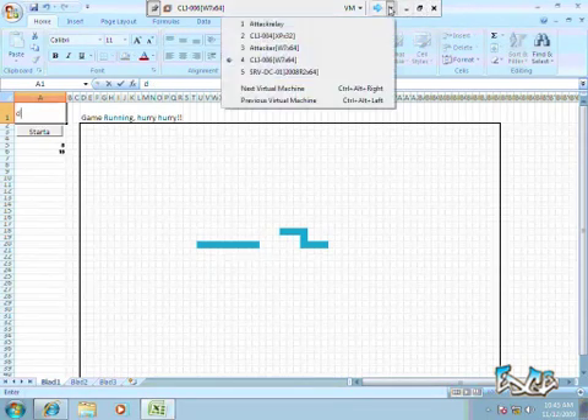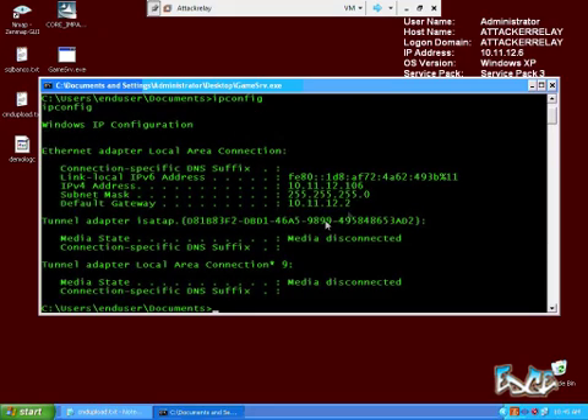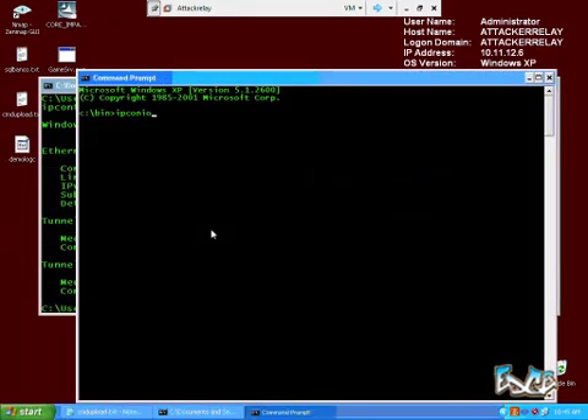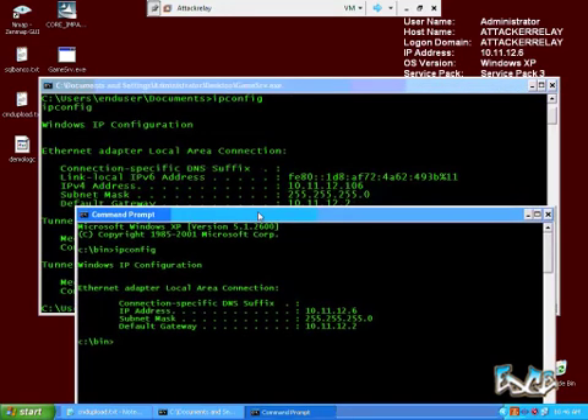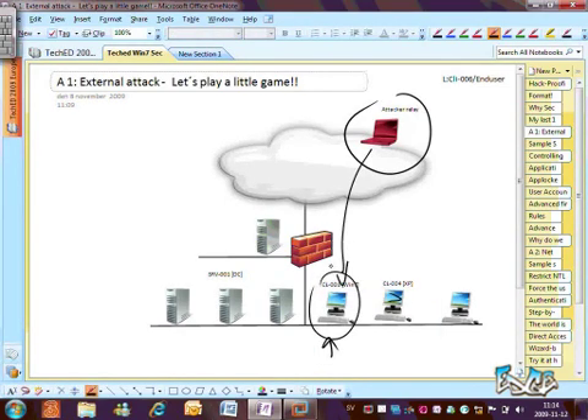Let's look at the other side — this guy is now hacked. If you do IP config, his IP address ends in 106. My attack machine on the web shows IP ending in 6, not 106, so this is a different machine. Basically, when we ran this demo in the session, we took it further — now we have a connection to the internal network and we leverage from that one box. The entire session is about how you can prevent this attack, what settings and features you can use to make your network hack-proof using Windows 7 technology.